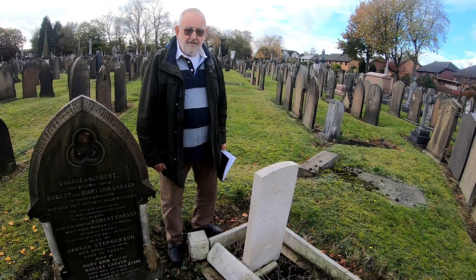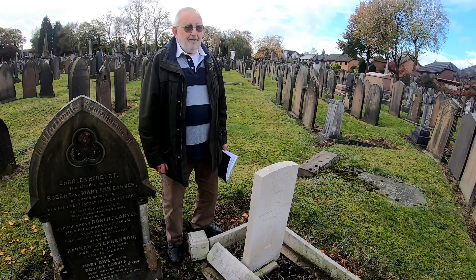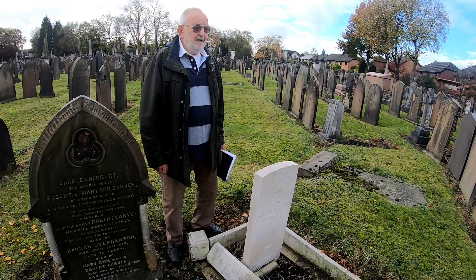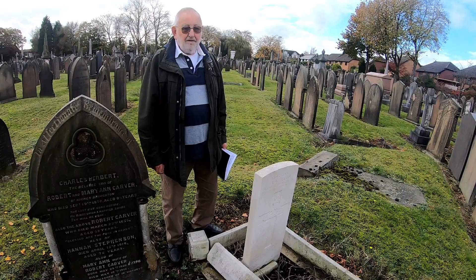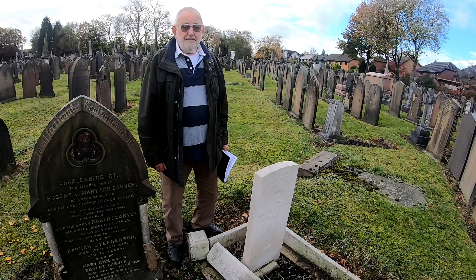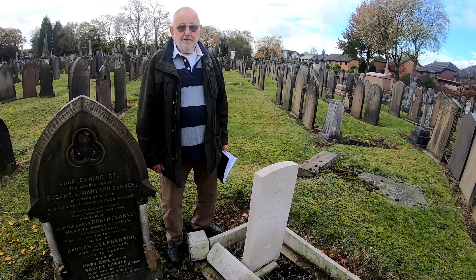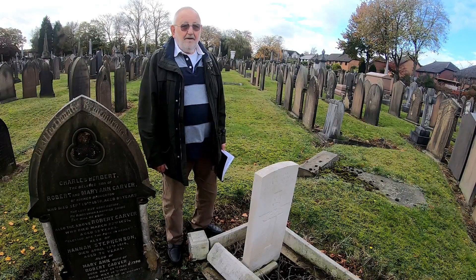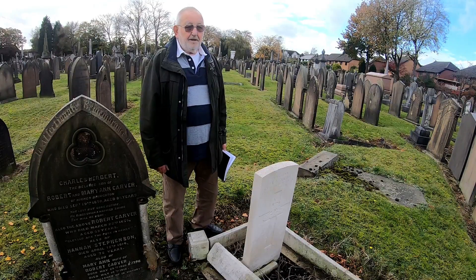Brooklyn Cemetery — in terms of the war graves, coincidentally there are 46 First World War buried here, and 46 Second World War buried here. They're not all commemorated by the Commonwealth War Graves, because although they died within the parameters of the war, they were discharged from the Army as being unfit for future service, and then put onto the social services payroll, and were not reported to the Commonwealth War Graves Commission.